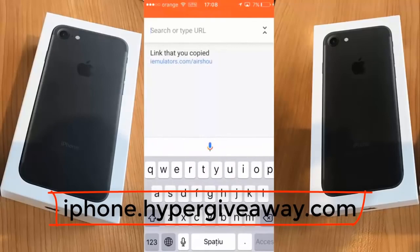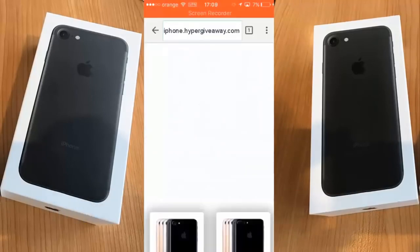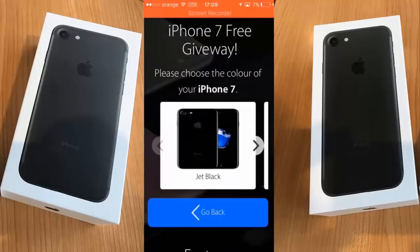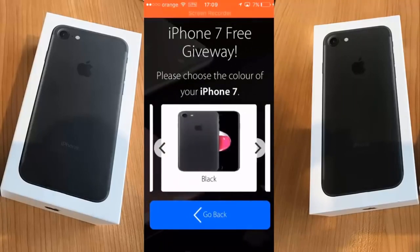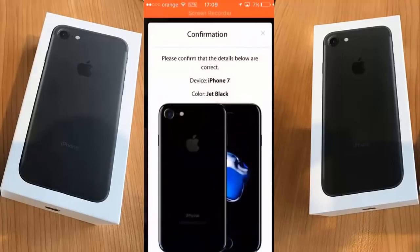Let's continue with showing you how to earn an iPhone 7. Choose between these two options: iPhone 7 and iPhone 7 Plus. I will choose the first one. You can choose the color here — I will choose jet black.